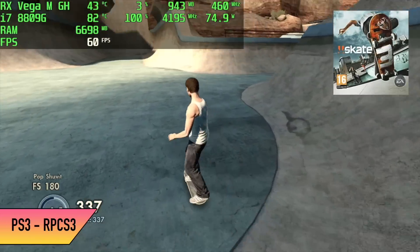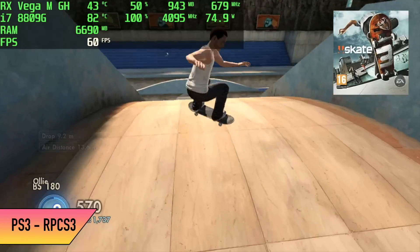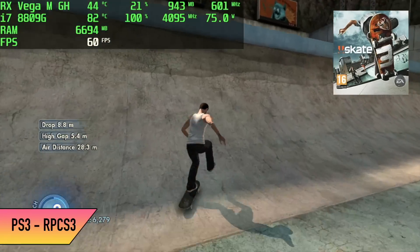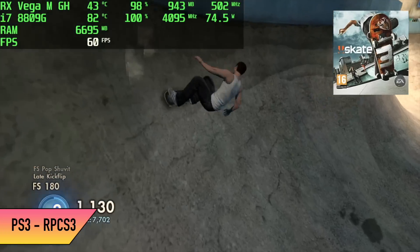The final thing I wanted to test was PS3 emulation using RPCS3. We have Skate 3 at 720p with the Vulkan back-end. It seems to be running pretty well but every once in a while I notice some dips — I've seen it go as low as 56 fps. To tell you the truth, if I didn't have that frame counter on, it's just for a split second and I'd probably never notice it.